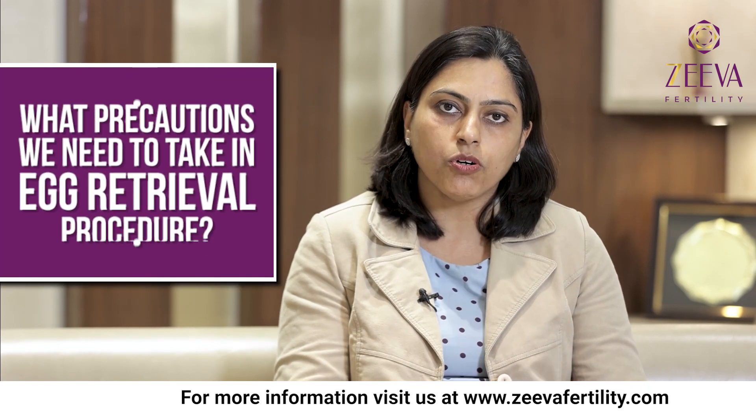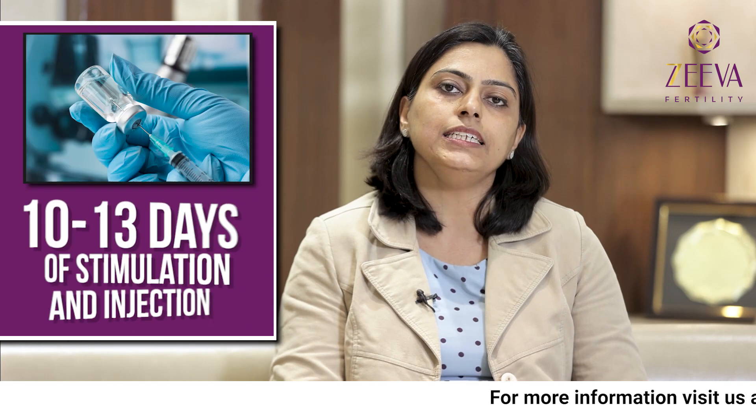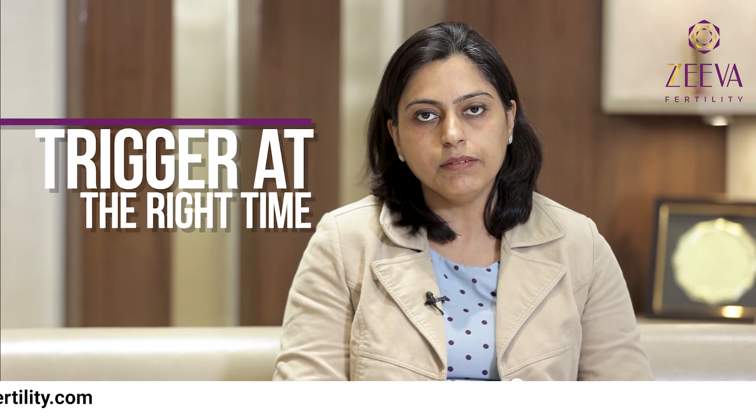First of all, let's talk about what precautions we need to take right before the egg retrieval procedure and on the day of the procedure. If you're going through IVF stimulation, you would already be on about 10, 12, or 13 days of stimulation and injections when you would be told about the final day of the egg retrieval and what precautions to take. The most important thing is that we have to take the trigger at the right time, because sometimes we can go wrong on that.